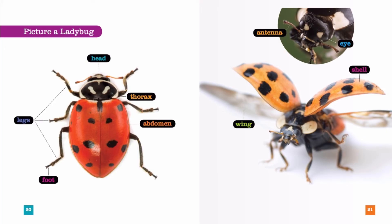Here is another one. The eye, the antenna, the wing, the shell.